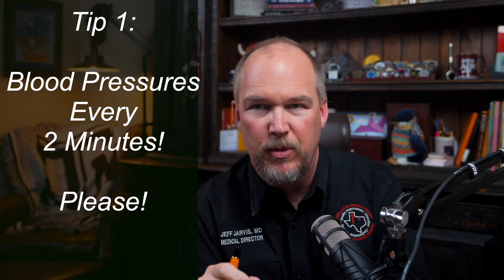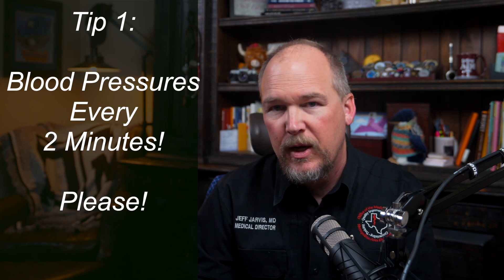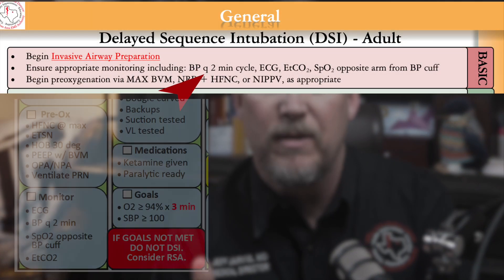Tip number one: set the monitor to take blood pressures every two minutes. There's really no excuse for not doing it — just take a BP every two minutes. Switch it; the machine does it for you. It's both in the protocol and the checklist.